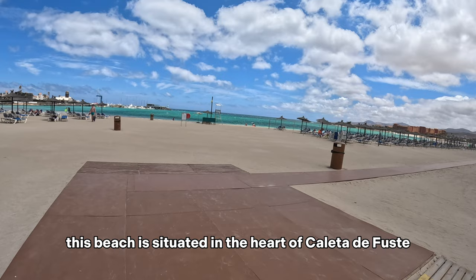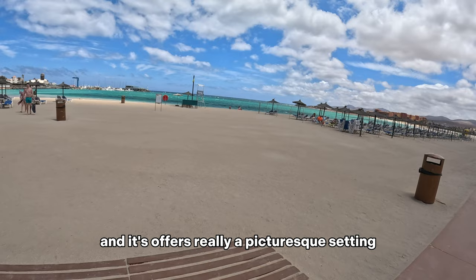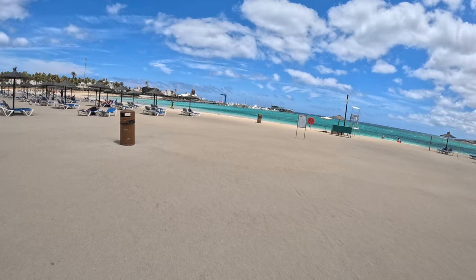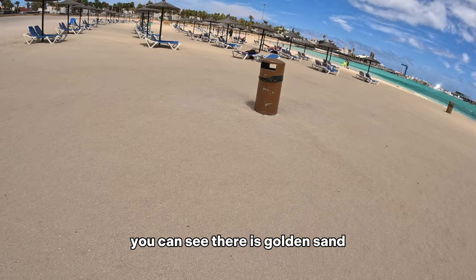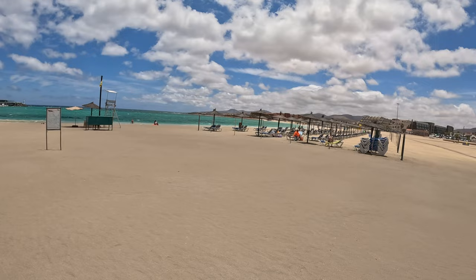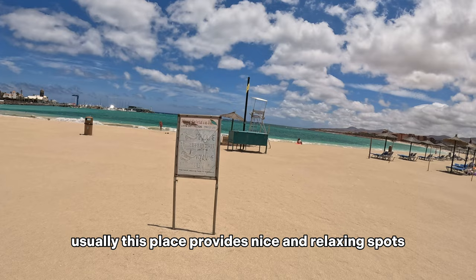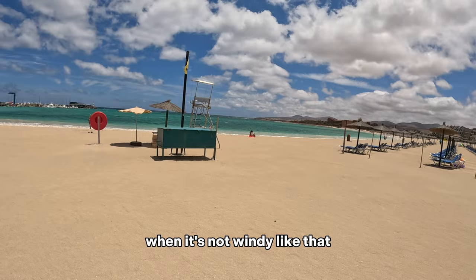What I wanted to say is this beach is situated in the heart of Caleta de Fuste and it's a really picturesque setting. You can see there is golden sand straight along the shoreline — it's really nice. Usually this place provides a nice and relaxing spot, when it's not windy like that.